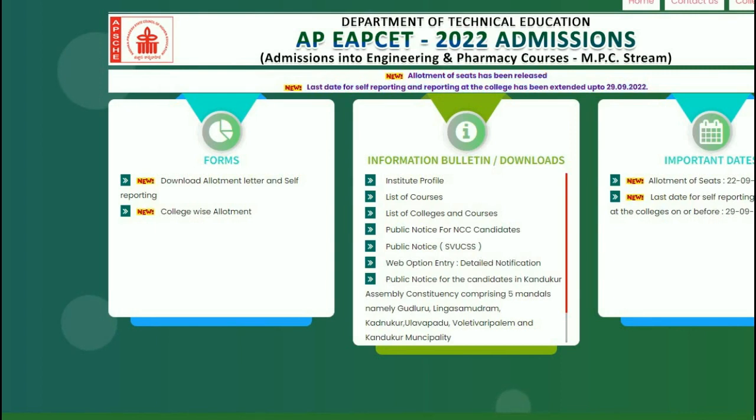Hello friends, welcome to Purushottam Academy. So, one question about students and parents — Sir, why don't we join engineering?